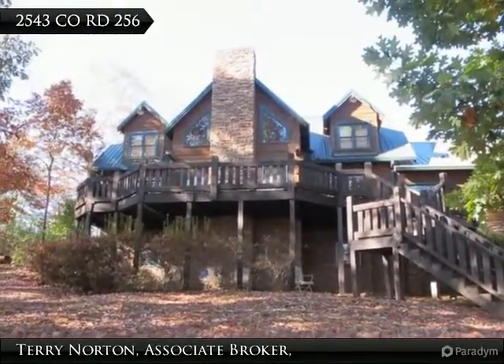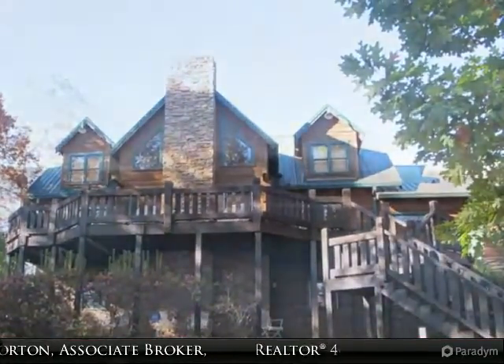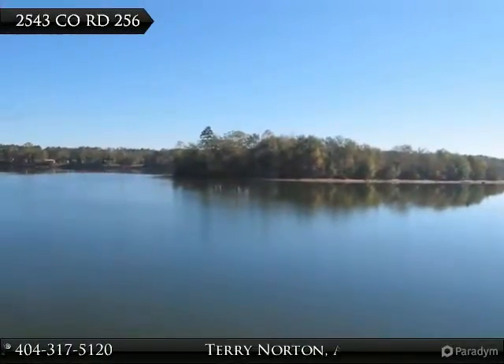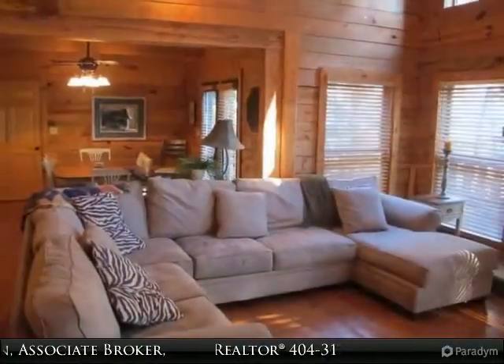Thank you for visiting my visual tour today. If you have questions or would like to schedule an appointment or personally tour property on Lake Wadawi, call Terry Norton at 404-317-5120. We work hard for our clients.